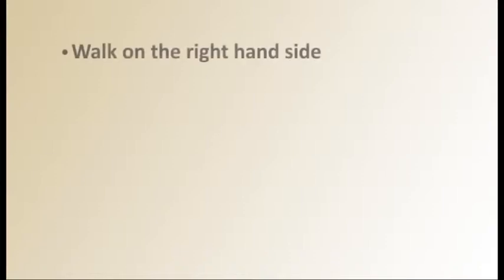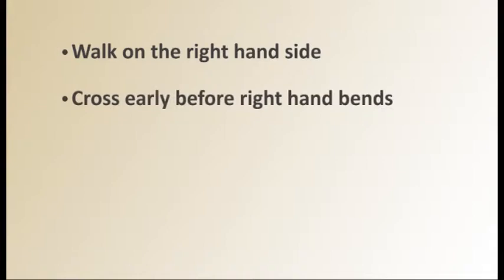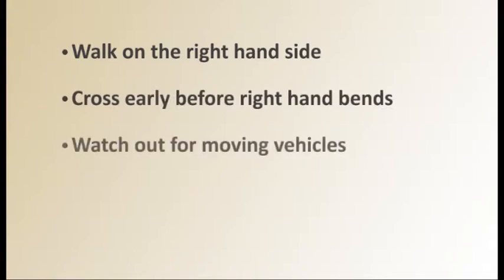Remember: when there are no pavements, keep to the right. If there is a right-hand bend, cross early to help traffic see you. In car parks, always look out for moving vehicles and stay near to adults.